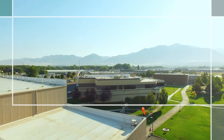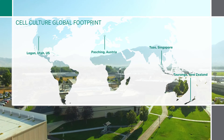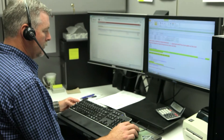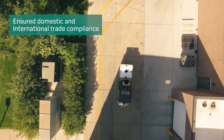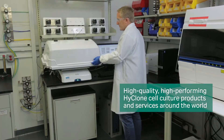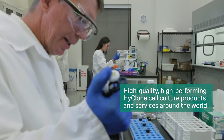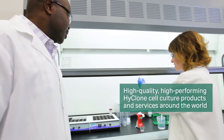Supply risk is minimized by our global manufacturing and distribution infrastructure on four continents. Our logistics experts manage and ensure domestic and international trade compliance on three continents so that our cell culture products securely arrive at their destination. Cytiva offers high-quality and high-performing HiClone products and services around the world to accelerate your bioprocessing journey.